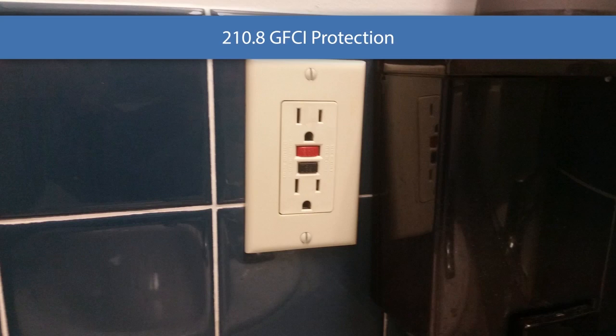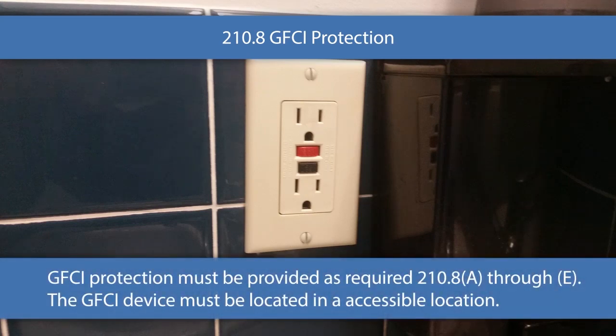Let's get into the main rule here, 210.8. GFCI protection must be provided as required in 210.8A through E. The GFCI device must be located in a readily accessible location. The test and reset button has to be readily accessible. If you go to Article 100 and look up the definition under 'accessible, readily,' it means capable of being reached quickly without requiring a person to climb over or under an obstacle, without having to use a portable ladder, or without having to use tools. So you've got to be able to just walk up to it, push the test button, push the reset button.